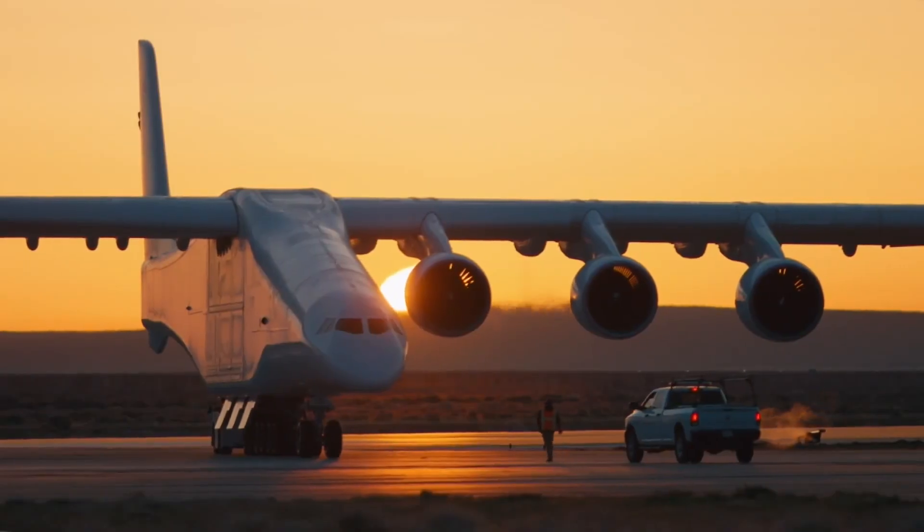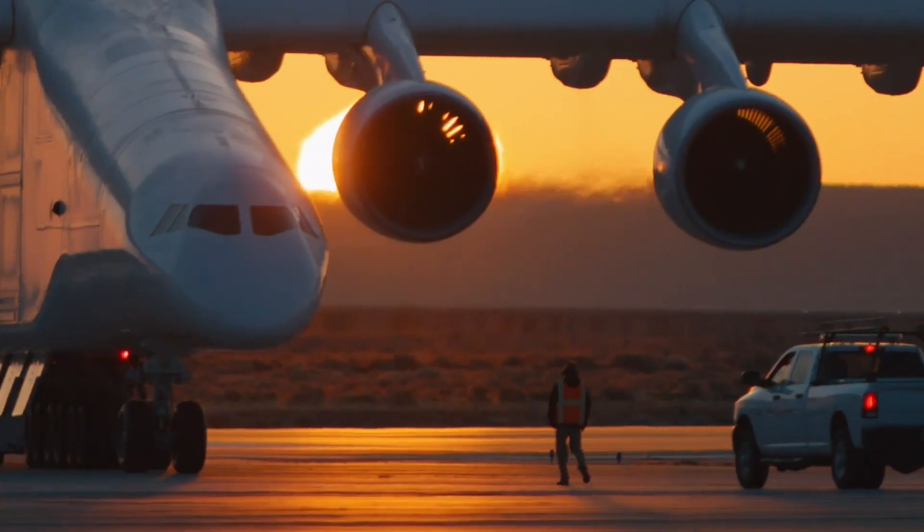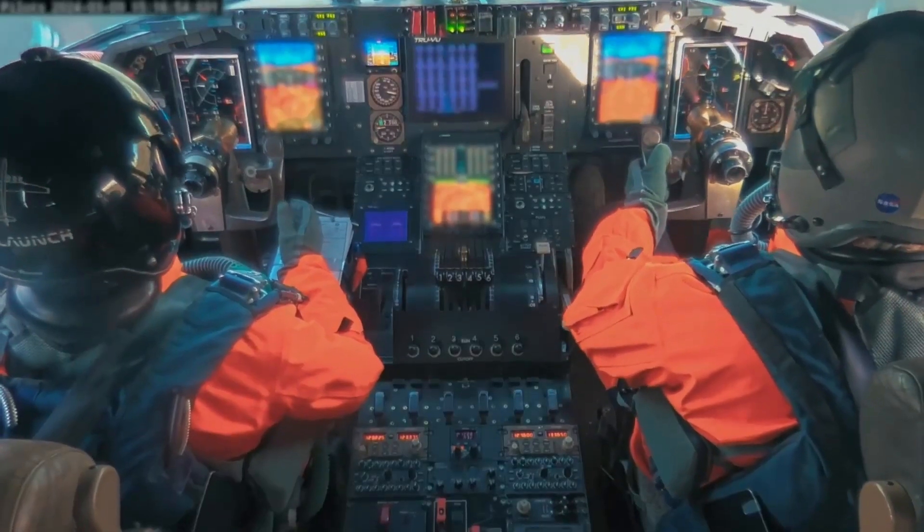This comes as the United States finds itself in a hypersonic tech dogfight against China and Russia. We are in a hypersonic race. China and Russia have already demonstrated hypersonic capabilities. We have that asymmetry. It's time for the United States to catch up and then leap ahead.